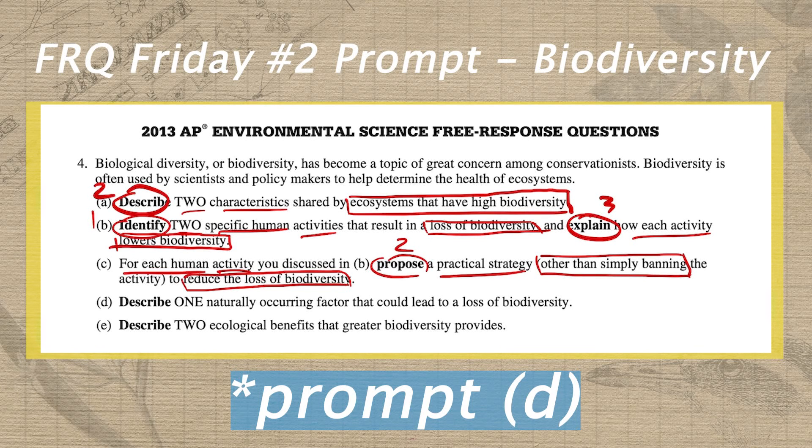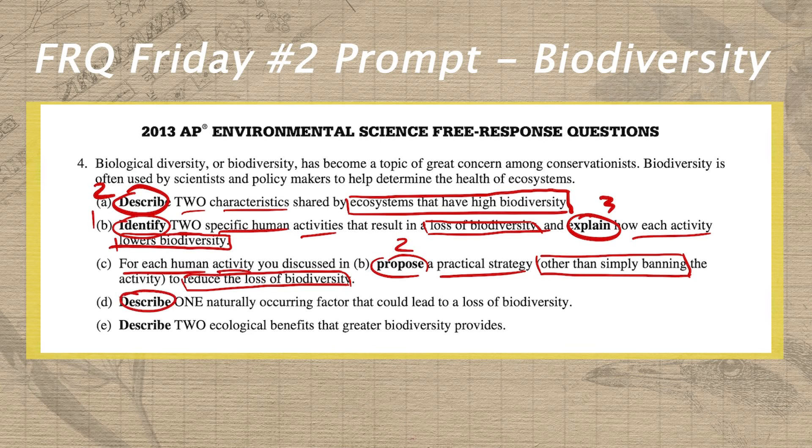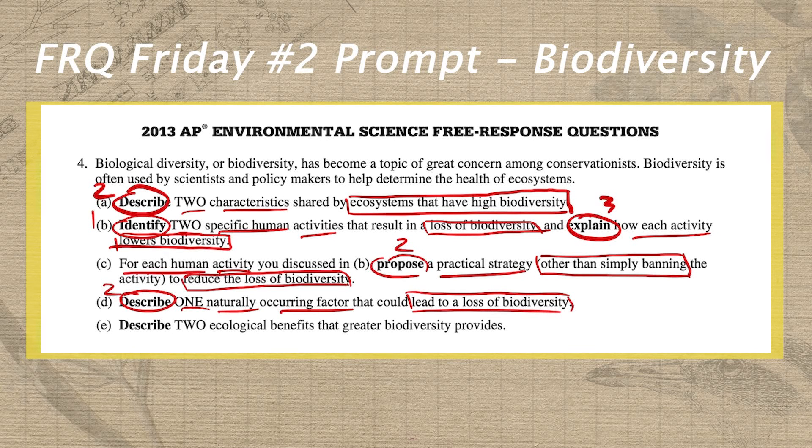In part D, we're back to a simple straightforward describe question. So we circle describe and put a two above it. We need one naturally occurring factor, and this factor needs to lead to a loss of biodiversity. So our target has to be a naturally occurring factor, and the modifier is that it must lead to a loss of biodiversity.